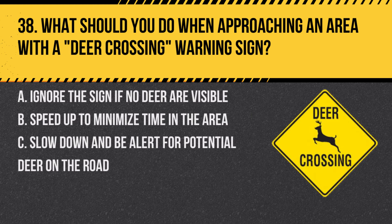Question 38. What should you do when approaching an area with a deer crossing warning sign? A. Ignore the sign if no deer are visible. B. Speed up to minimize time in the area. C. Slow down and be alert for potential deer on the road. Answer: C. Slow down and be alert for potential deer on the road. These signs indicate areas where deer are commonly found.